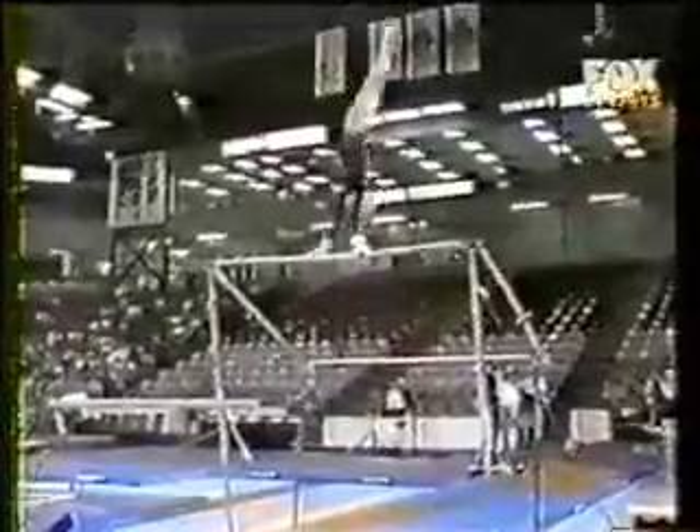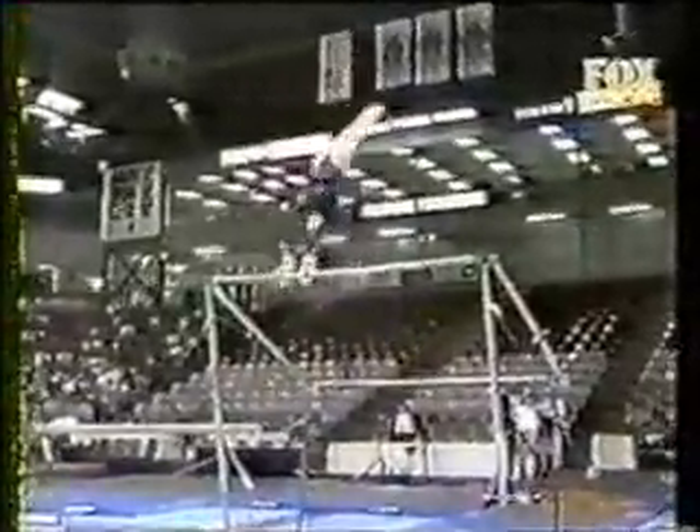The second half of the routine is extremely difficult in the combination. So she goes giant, toe on, toe off with a half turn this time, front giant, full turn, straight into a double front dismount. What a great routine.